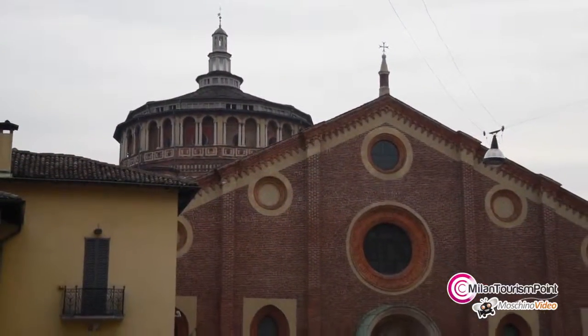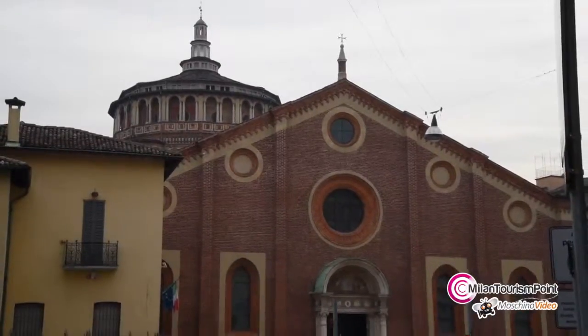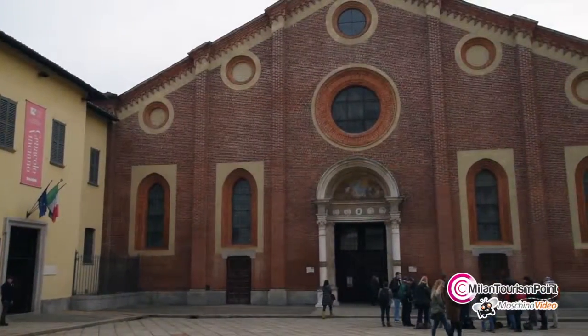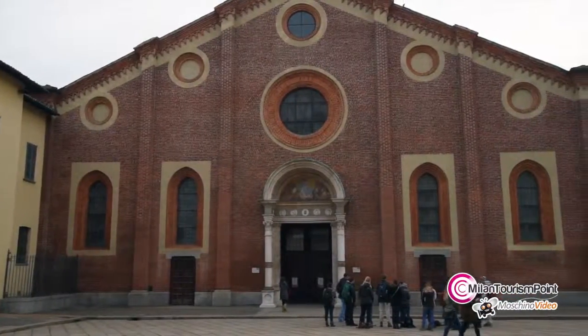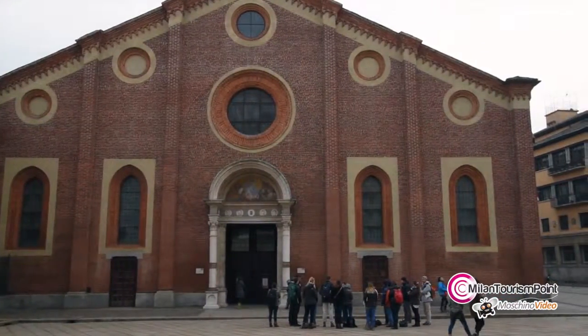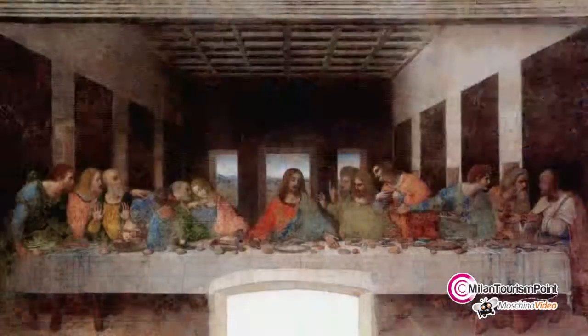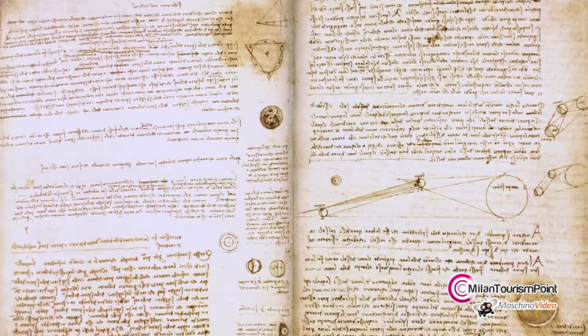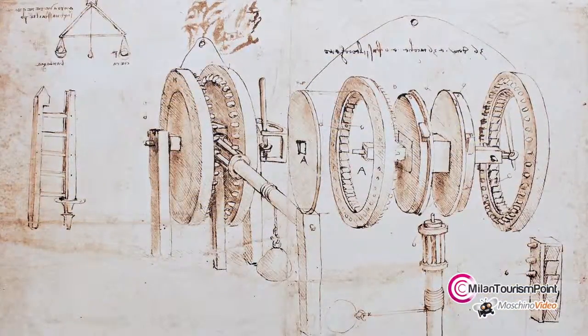We are now leaving Sant'Ambrogio and walking along Corso Magenta we will reach Santa Maria delle Grazie. Santa Maria delle Grazie is extremely famous because in the refectory of the convent it cherishes the Last Supper, painted by Leonardo da Vinci.